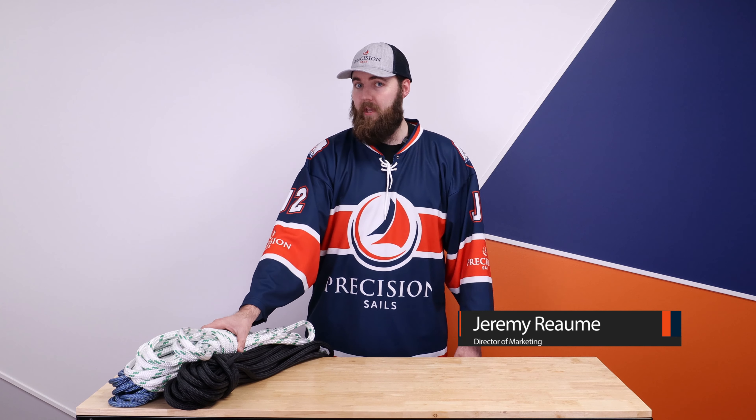Welcome back. Jeremy here from Precision Sales. Today we're going to be talking about lines and, moreover, which one do you pick? You should already know what lines you need on the boat, but if you don't, make sure you check out our website. We've got some information on how to determine when it's time to replace your lines.